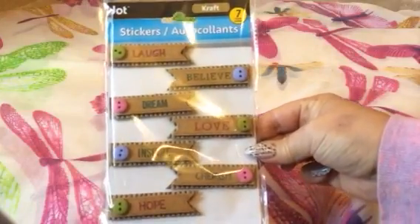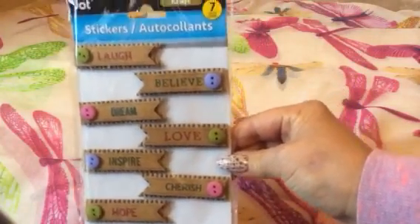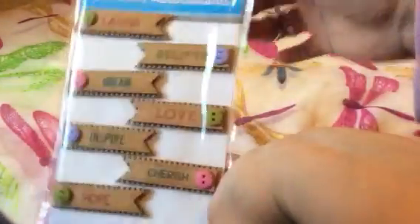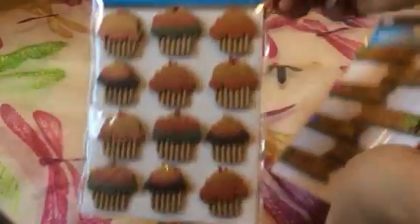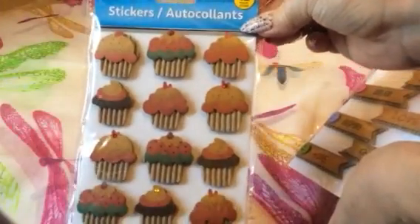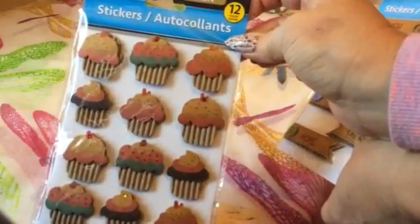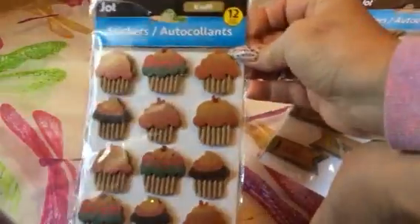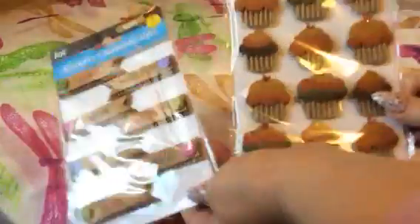One of the last things I found was some craft stickers from the Jot brand — they say 'laugh, believe, dream, love, inspire, cherish, and hope.' These were in the craft section near the paints and packaged birds, not with the regular stickers, and they have a thick cardboard feeling. I also found adorable craft cupcakes. They also had hummingbirds and butterflies with gems on them — 12 in one pack and 7 in another. Make sure you look in the craft section, not the sticker section.